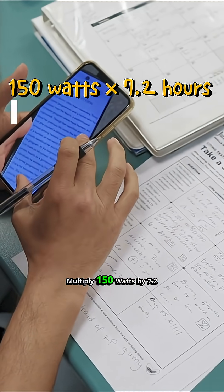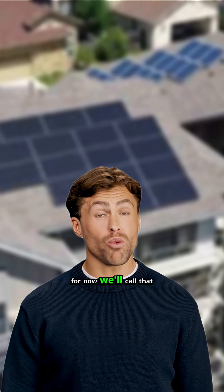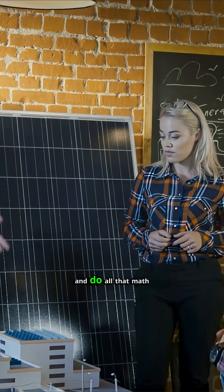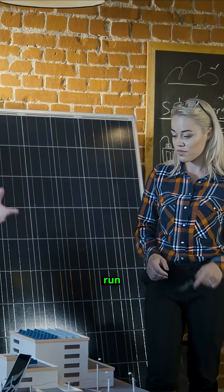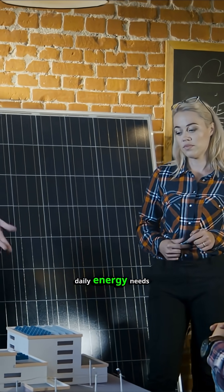Multiply 150 watts by 7.2 hours and you get 1,080 watt-hours. We'll call that the number for this fridge, but it'll come into play later. Let's say you go through and do all that math for everything you want to run, and you come up with a total of 5,000 watt-hours as your final number for daily energy needs.